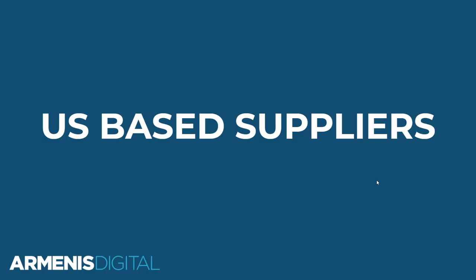In the next section, I'm going to take you through the US-based suppliers that you can reach out to and start selling on your store. If you stay tuned right to the end, I'll actually show you how I found these suppliers.